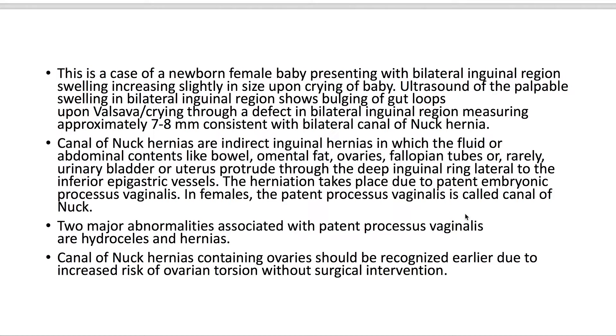The herniation takes place due to a patent embryonic processus vaginalis. In females, the patent processus vaginalis is called the canal of Nuck. Two major abnormalities are hydrocele and hernias. Canal of Nuck hernias containing ovaries should be recognized earlier due to the increased risk of ovarian torsion without surgical intervention.